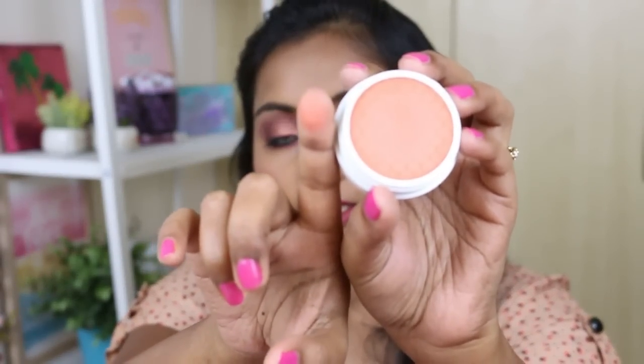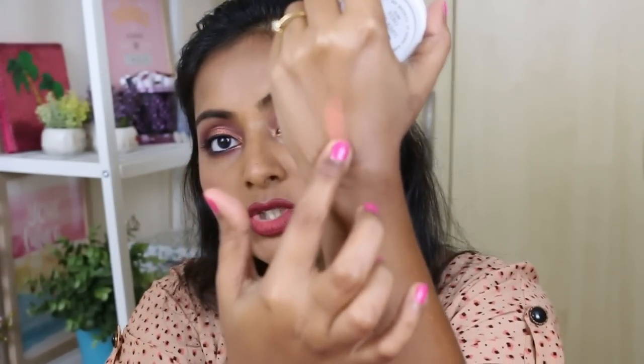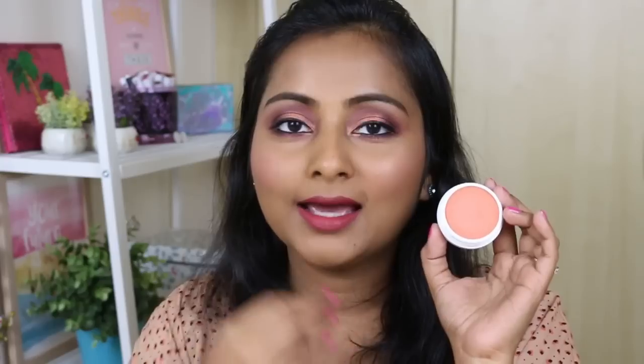Next, some blushes that didn't work out. First is the ColourPop Super Shock Cheek Mate Blush — the color is so beautiful but I just don't know how to apply it. When I apply it with my finger it picks up the color, and it demos nicely on my hand, but when I apply it on my cheeks over foundation it just doesn't show up. I have no idea how to make this product work. I love these jelly blushes but I think I just don't like cream-to-powder finish formulas. I'll stick to ColourPop's powder products — those work best for me.